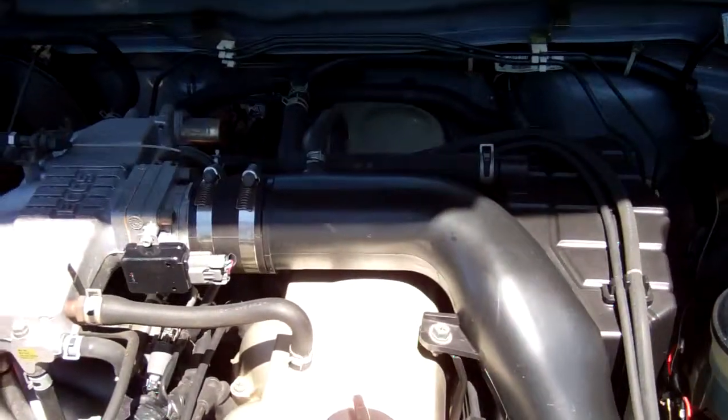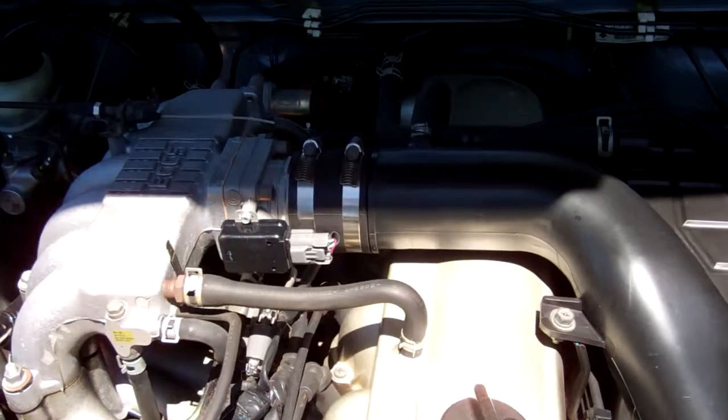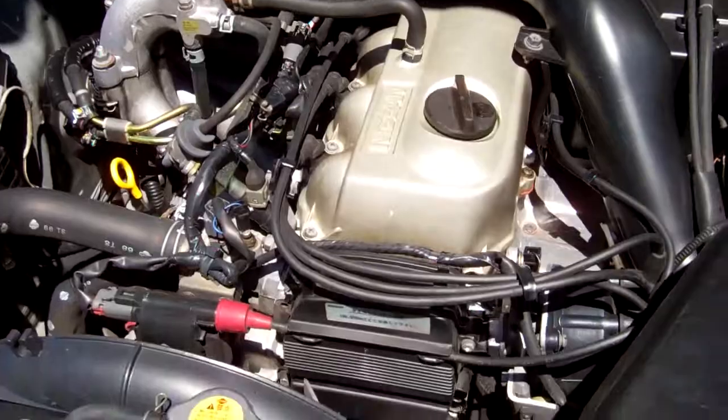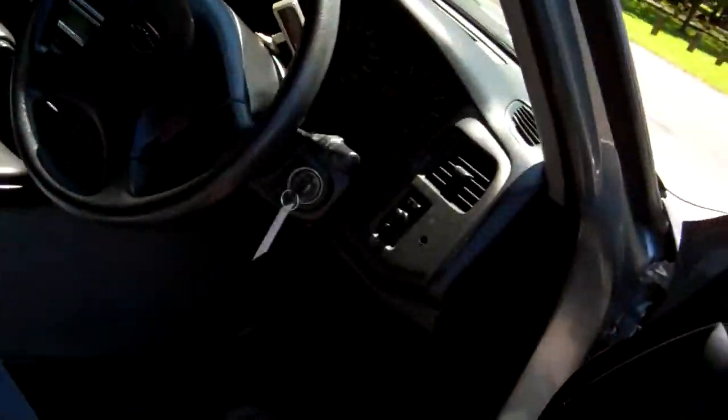Here we have the big Nissan Skyline two-liter engine. All looks as it should. Let's go look inside.